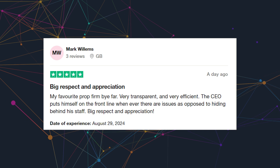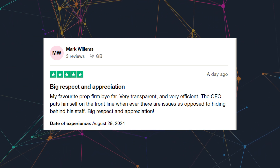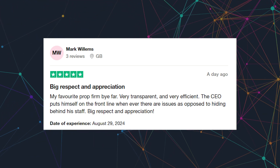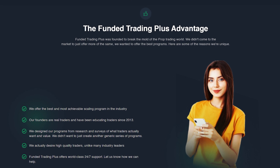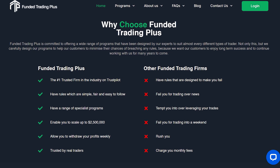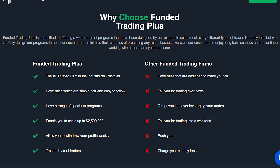Another trader highlights how the CEO of Funded Trading Plus tackles issues head-on and doesn't hide when the going gets tough. That's some high praise, especially in a world where customer service can often feel impersonal. It seems like Funded Trading Plus is really committed to being upfront and accessible, which is a huge plus. Now let's explore some more features and benefits of Funded Trading Plus, giving you a clearer picture of what this platform truly offers to traders like us.